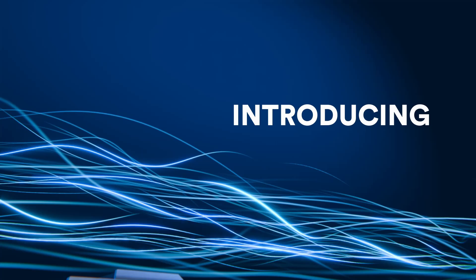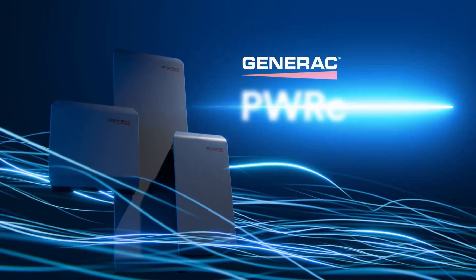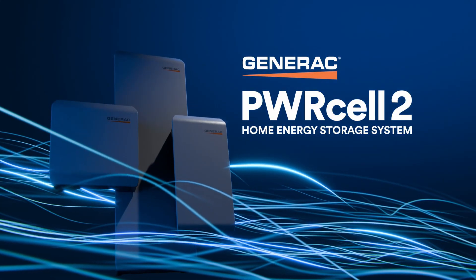Welcome to The Pitch. I'm Chris Kroll, Editor-in-Chief of SolarBuilder Magazine. Generac is now selling its next-generation home energy storage system, the PowerCell2 series. Today we'll be chatting with Beto Fonts, Product Manager at Generac, to learn more about the PowerCell2, the PowerCell2 Max, and how they both fit in the broader Generac home energy ecosystem.